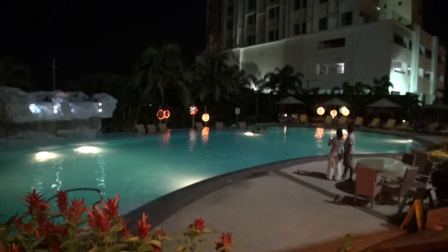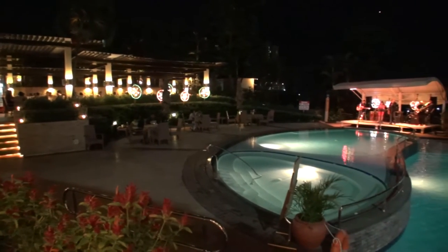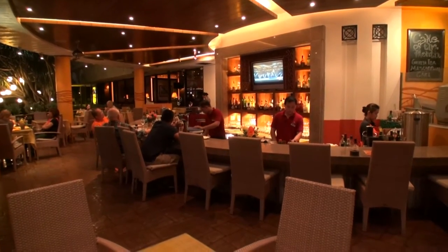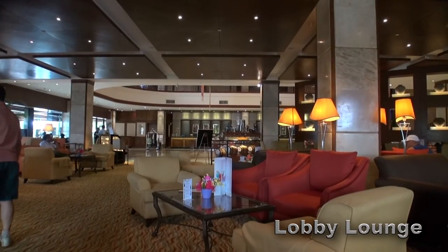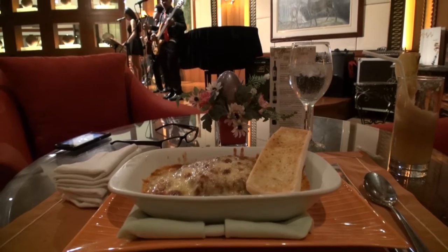Getting back to the hotel, it has a lovely outdoor swimming pool. Here on weekends you can listen to live bands at night while you sit back at the bar or one of the many tables. For light meals, coffee or tea, you can chill out at the Lobby Lounge. Again, they have live music at night.